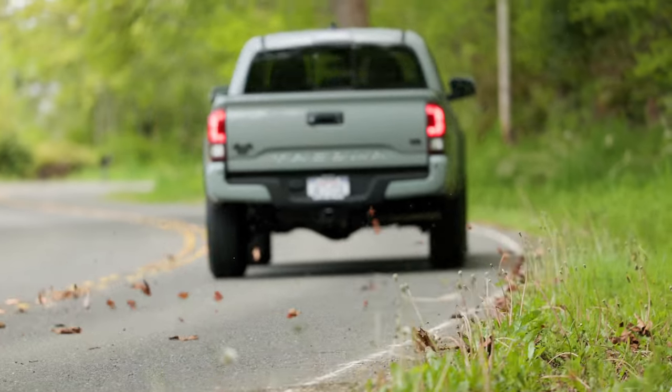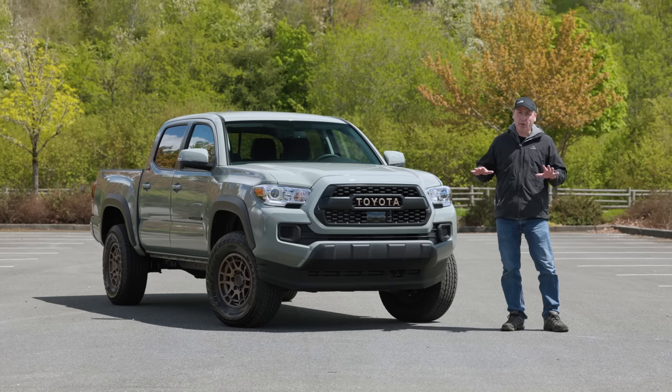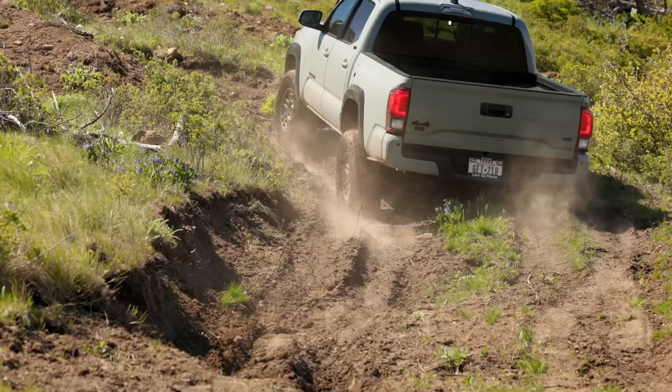This is the 2022 Toyota Tacoma SR5 Trail Edition. We're going to check out all the features and then take it to our test hill to see if this thing's any good off-road. That's coming up right now on Driving Sports TV.